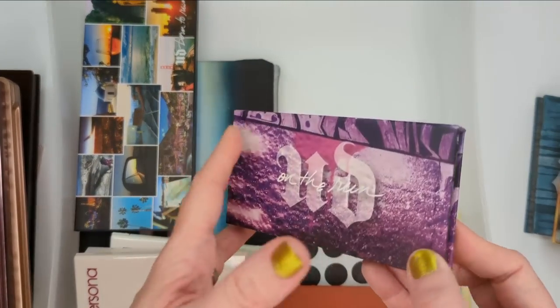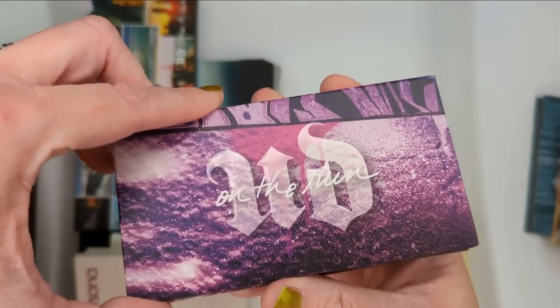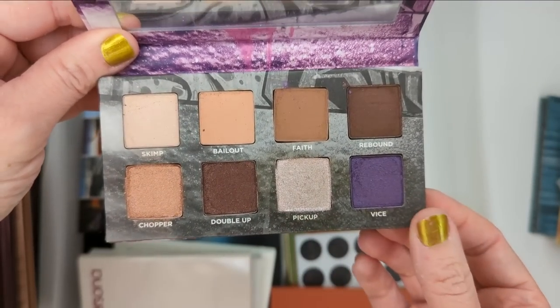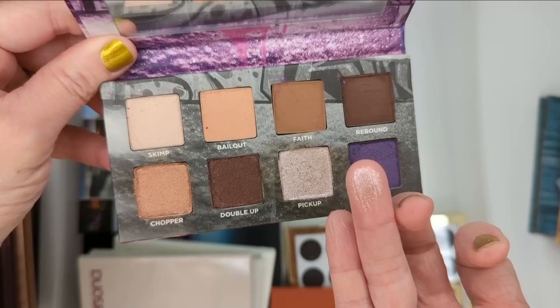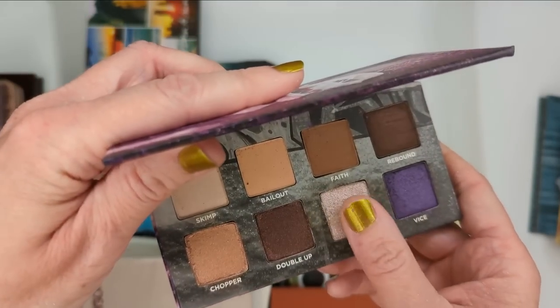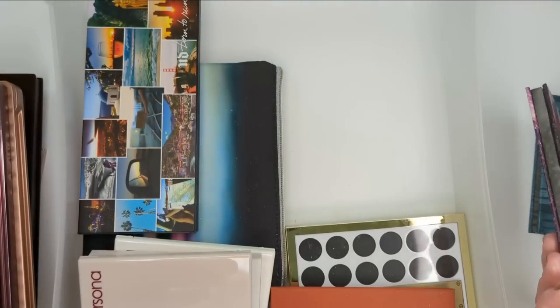Oh, I see this one peeking out from the back — this is Bailout, another one of the On The Run palettes. This one had all neutrals and then pops of purple down here, and another duochrome shade. Really pretty, but these are feeling very scratchy and dried out, so I'm going to get rid of this one.